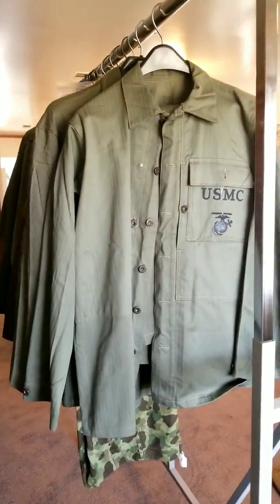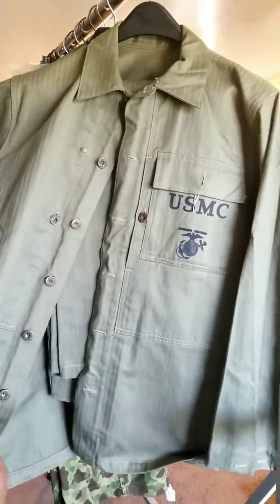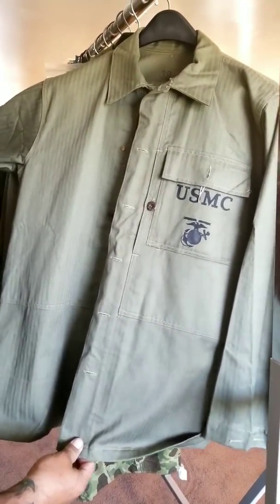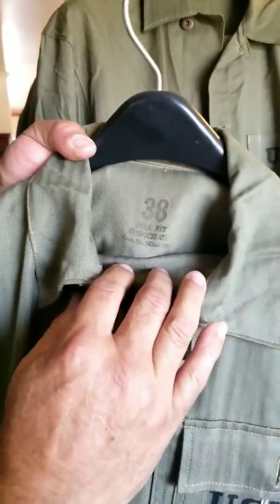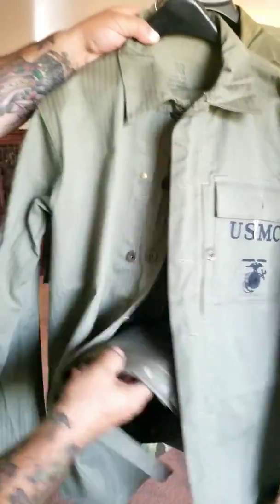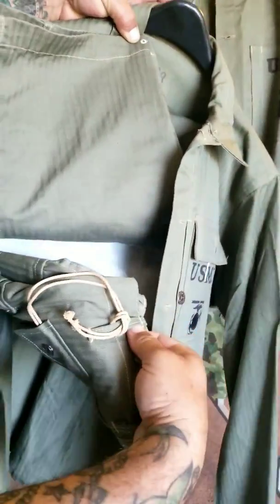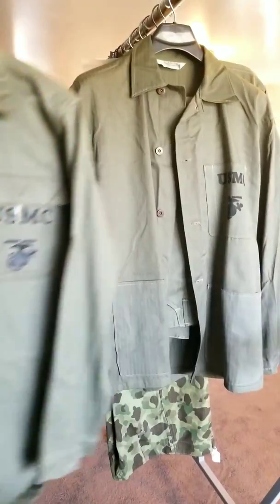These are what you call the P-44 Sage, and these are a son of a bitch to find. There was some limited use at the tail end of the war with these. They're really cool and these are tagged right here. The trousers are in beautiful condition too — still has the ties attached, and those are ink-blotted as well for date and stuff.